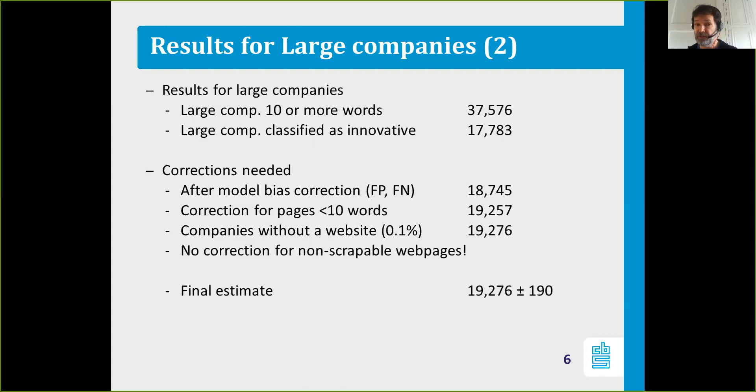We have a CIS-based survey estimate for those large companies as well, and that's 19,916 plus or minus 680. So we are able to reproduce the estimate of the number of large innovative companies in the Netherlands using our web-based approach. That shows the approach we developed produces valid results when applied to large companies.